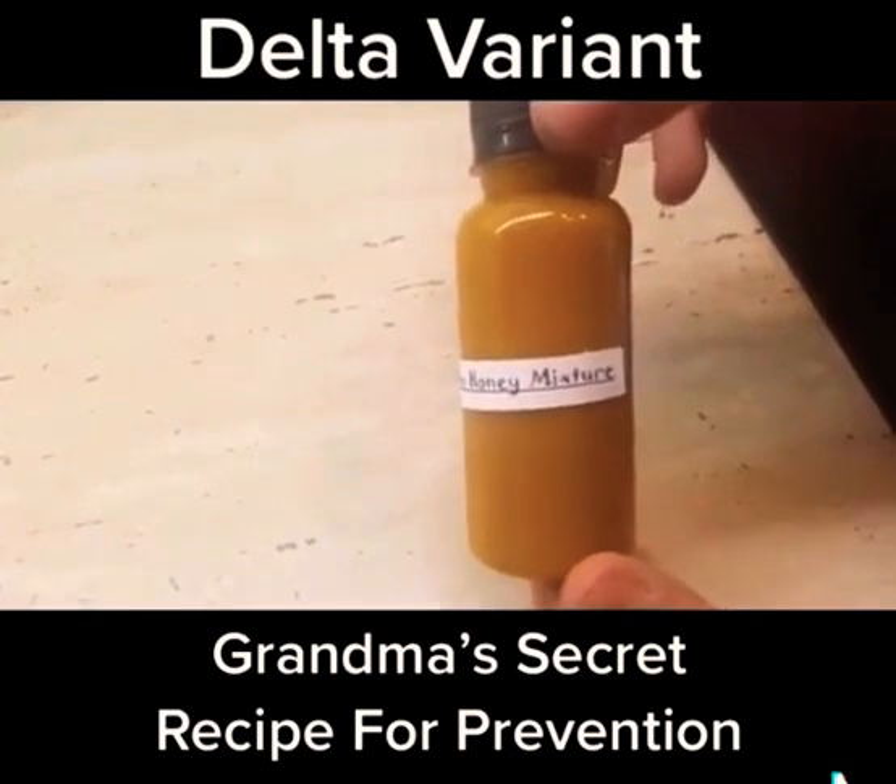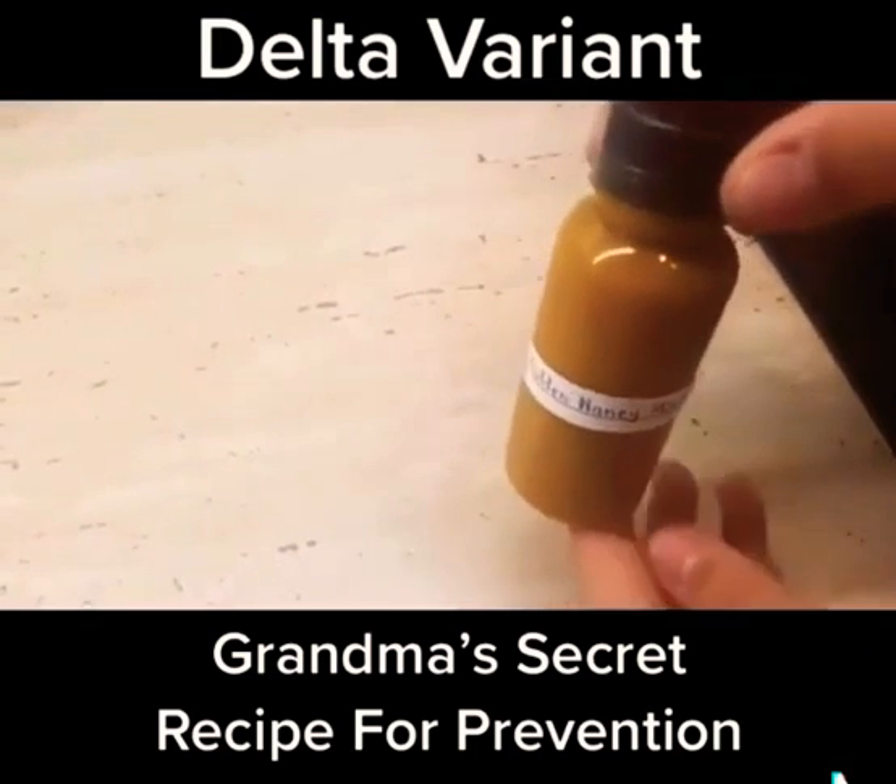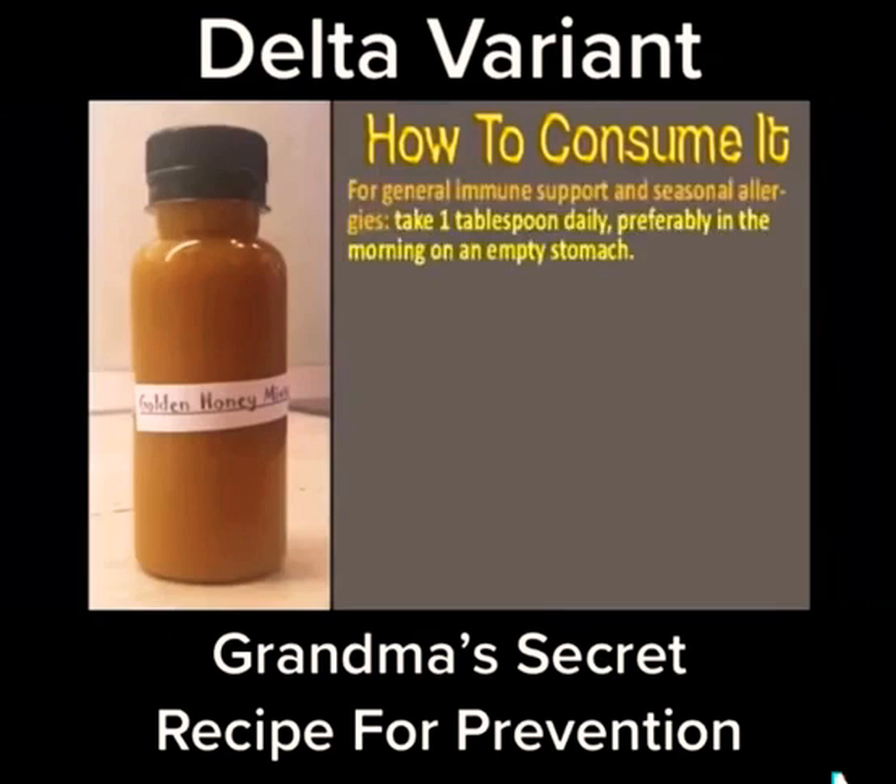If it develops a metallic taste, throw it away and make another batch. For general immune support and seasonal allergies, take 1 tablespoon daily, preferably in the morning on an empty stomach.